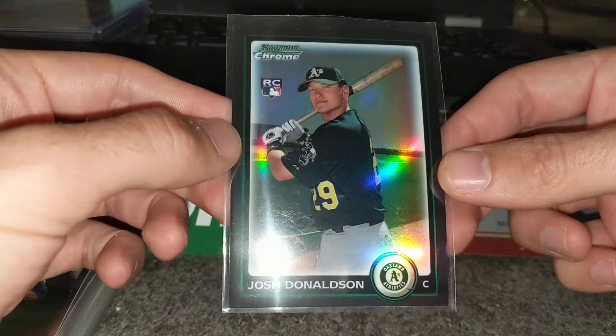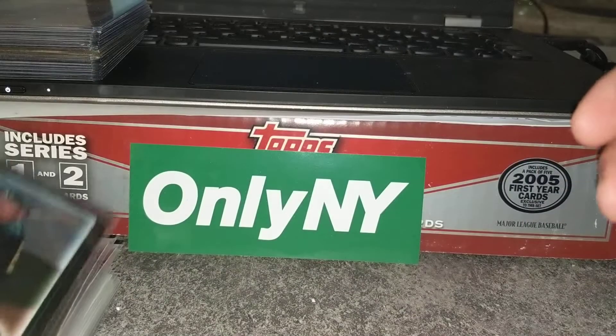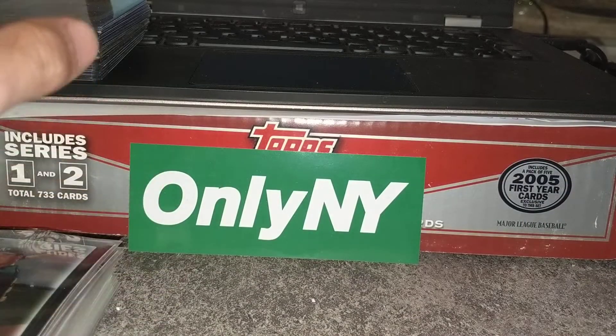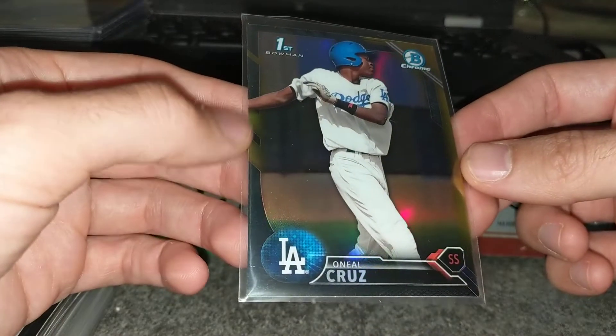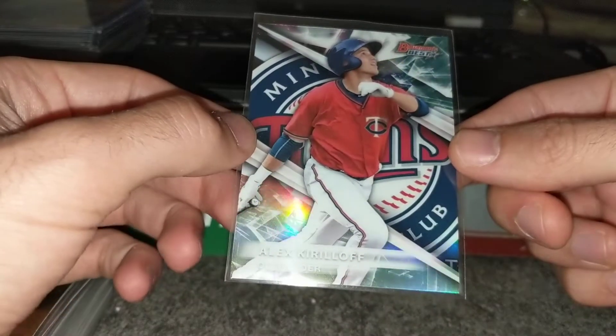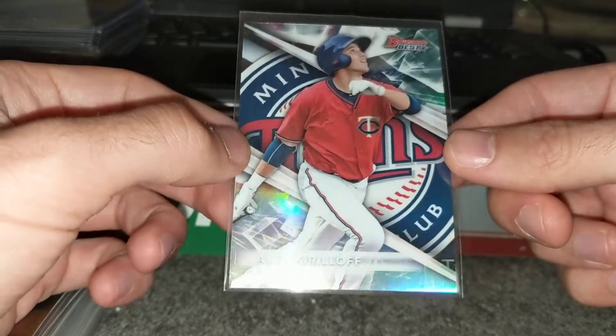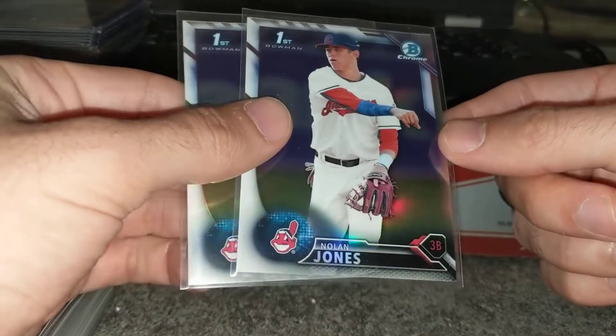Donaldson Bowman Chrome rookie refractor. O'Neal Cruz — this is the Black Gold; there were a bunch of these Black Golds and this is one of the better ones. And then a Kirilov refractor out of Bowman's Best 2016, and two Nolan Jones first refractors. I think that haul saved my day.